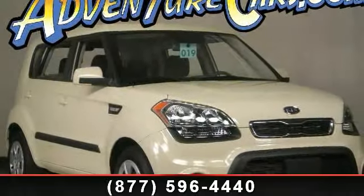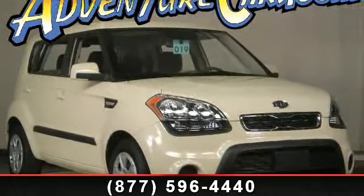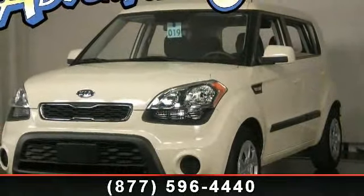Arrive in style with this 2012 Kiesel Base. If you are looking for a first-rate auto, this one could be yours today.